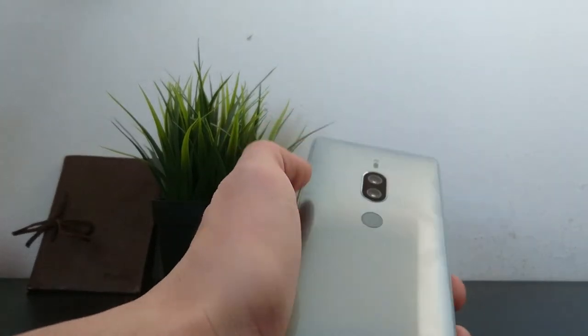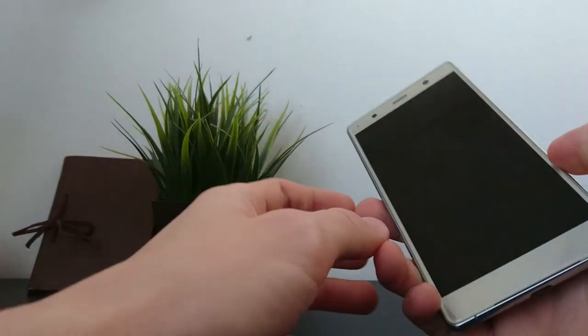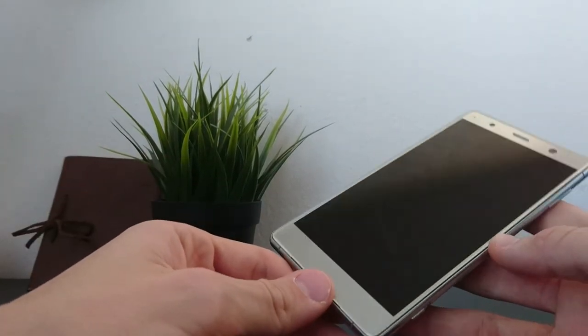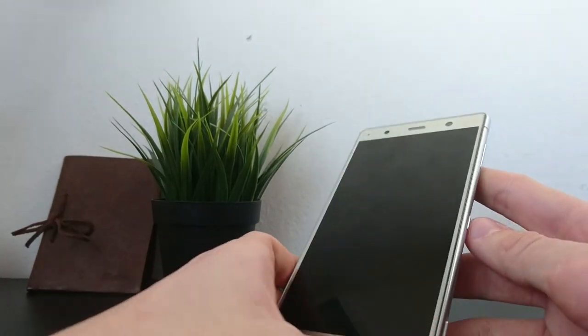This has been a review of the Sony Xperia XZ2 Premium — a wonderful phone. Make sure to follow me on Instagram, give a subscribe to my YouTube channel, and as always, see you in the very next review. Bye!